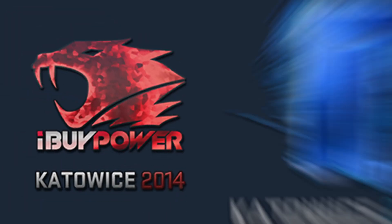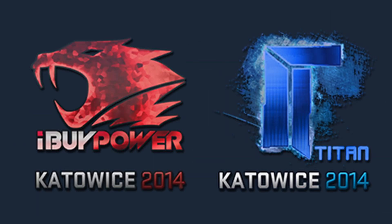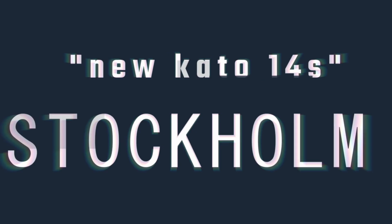You're most likely already aware of the infamous IBuyPower holo and also the Titan holo from Katowice 2014, essentially the most popular and expensive stickers in the entire game. These stickers can run you more than most cars, and there are some whispers around that potentially some Stockholm stickers will be the new Katos.